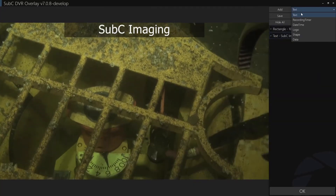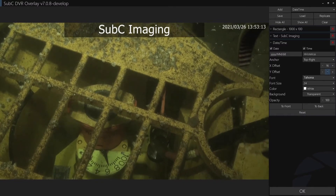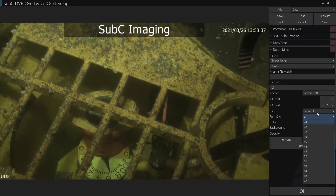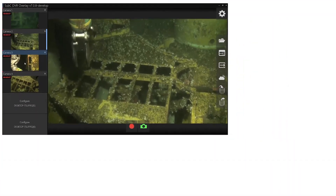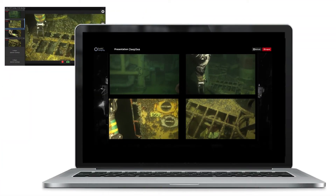The digital video recorder with overlay design is intuitive and operational in less than one hour, allowing you to quickly set up recording and blackboxing of all your camera feeds and enable real-time video streaming to coworkers and clients anywhere in the world.